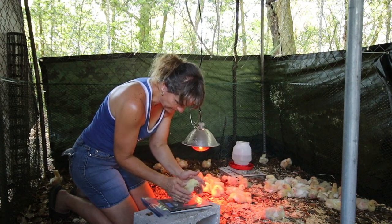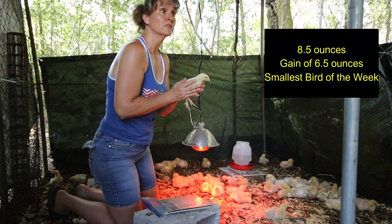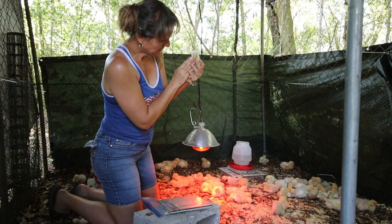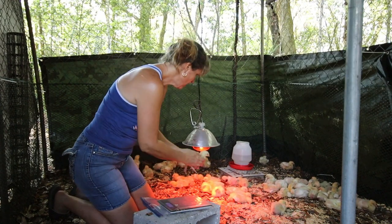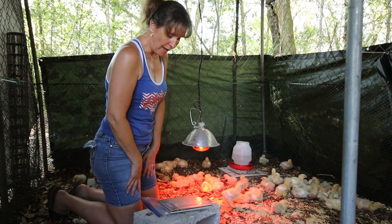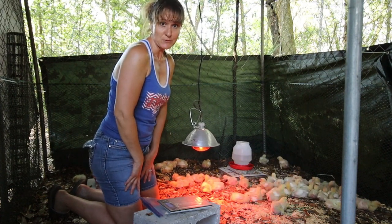This one is 8.5 ounces — probably the smallest one we've weighed. That's just a sampling of week one's weigh-in and I can't wait to see how much they grow next week.